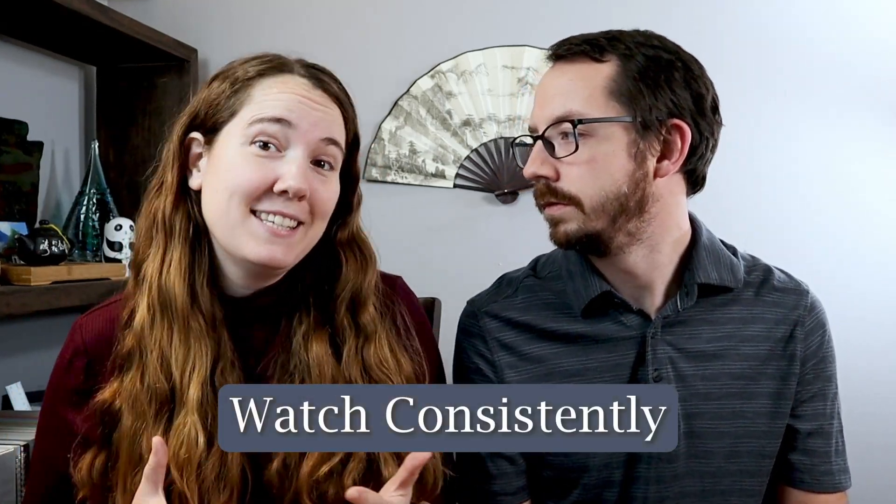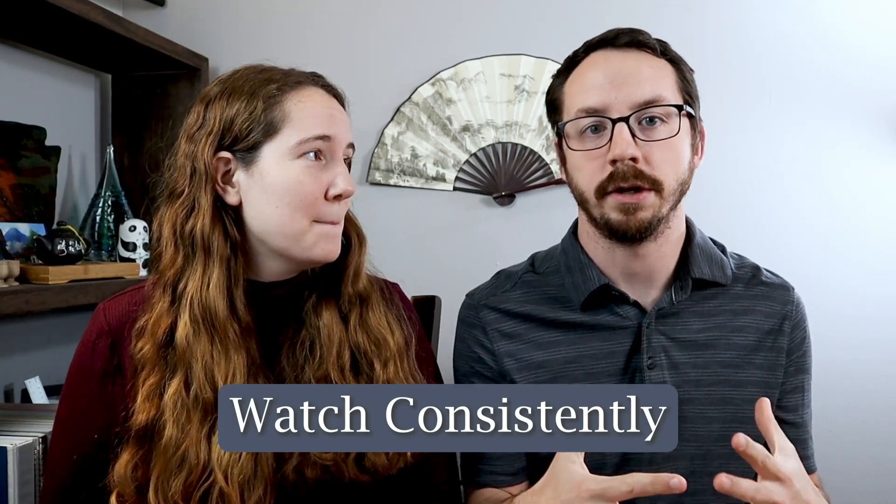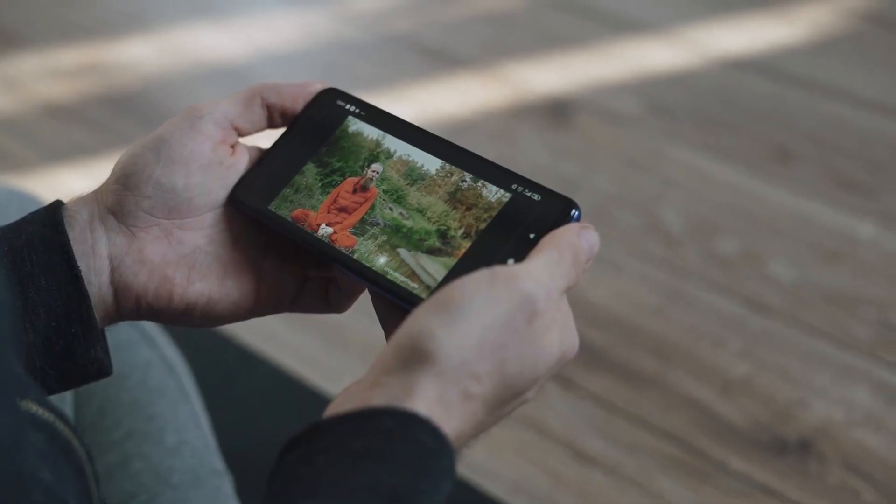The first thing is that you should be watching consistently. A lot of times when we are learning a language it takes us a little bit of time to adjust to the speaker's voice, so the more you listen to the same speaker the more you tune your ears to their English so that you can understand them better and have more comprehensible input. We don't suggest listening to one English YouTube channel all the time — you definitely want a collection of different English channels, but you do want them to be in the same type of English.